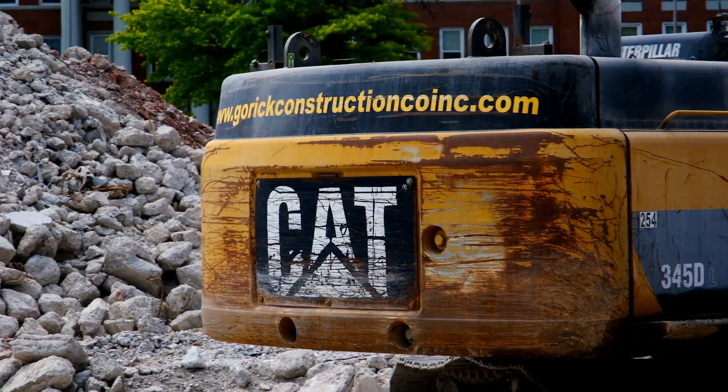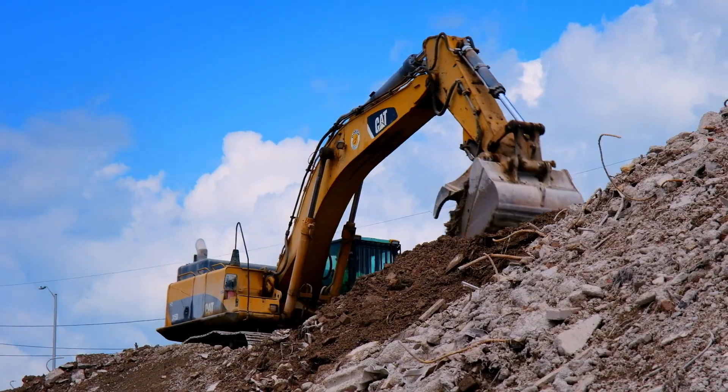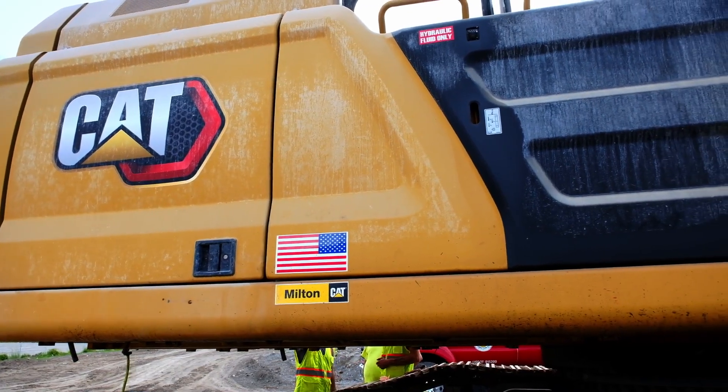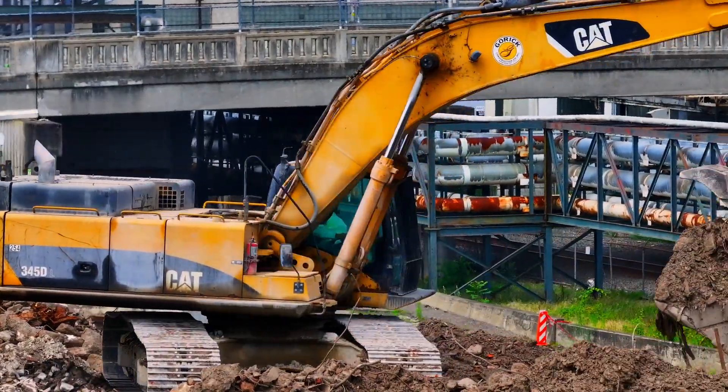Gorrick Construction was founded in 1945 by Alfred and Stephanie Gorrick, my parents. Their values were always to be straight, always be honest, safe and efficient. We use Milton Cat and Cat equipment because their product support is great, their service is great, and Cat equipment has proved to be reliability second to none.